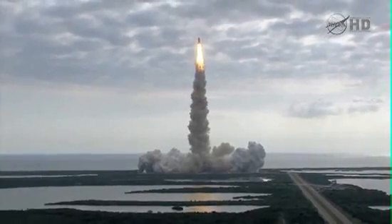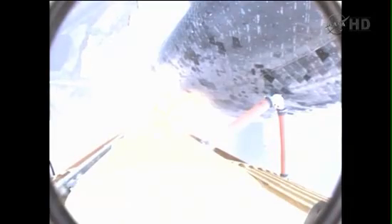Houston is now controlling. Endeavour beginning to pull over onto its back, the roll program on the way as Endeavour heads down position on course for a 51.6 degree, 136 by 36 statute mile orbit.